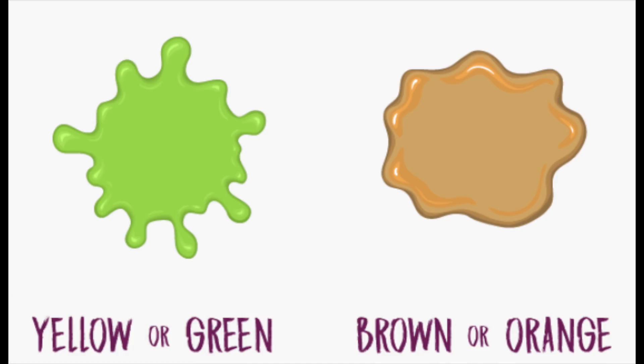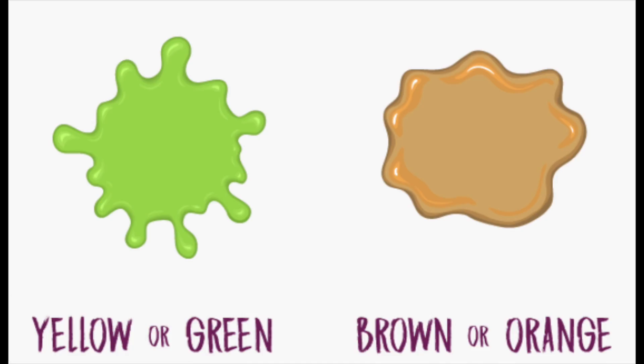The colour of your expectorated sputum — that's what your coughed-up mucus is called — is also a sign of a potential cause. Green or yellow mucus is a sign of an infection, and orange, rusty brown, or dark red sputum should be investigated by your medical physician or your GP.